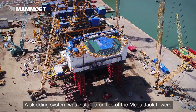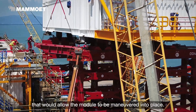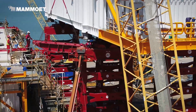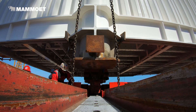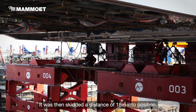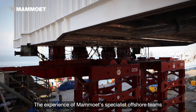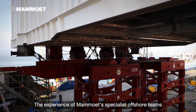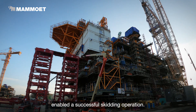A skidding system was installed on top of the MegaJack towers that would allow the module to be maneuvered into place. It was then skidded a distance of 18 meters into position. The experience of Mammoth's specialist offshore teams enabled a successful skidding operation.